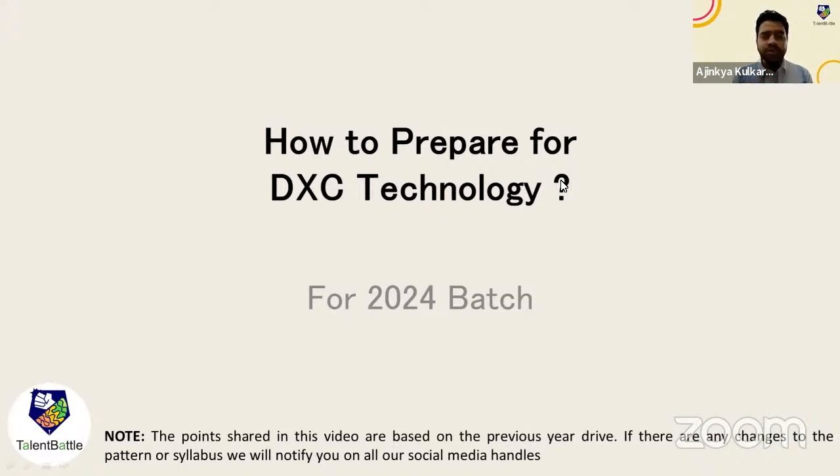If you are new to this channel and have not subscribed, make sure you subscribe because in upcoming days we are going to have many new updates, along with placement preparation material. Whatever general questions you have, I will cover all those at the end. Initially, I will continue with the syllabus and the presentation I have created.